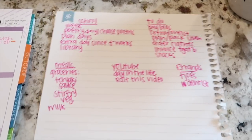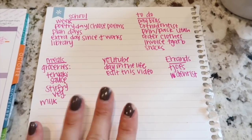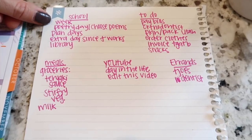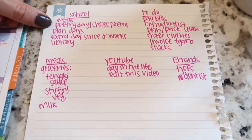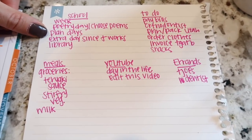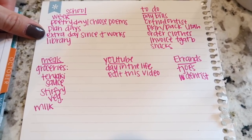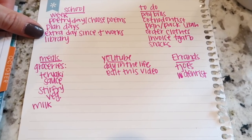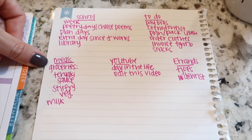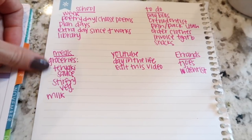Okay guys, here is the list that I made of all the different areas that I plan. For homeschool, I always record what week we're on — we're on week seven. We have a poetry day coming up, so I need to have the kids choose poems. I need to write out which days we're doing history and which days science. I need to check if I want to do an extra day or a half day since my husband's working an extra day, and I need to plan our library trip. I also went ahead and scheduled out my meals and just need a few items from the grocery store.